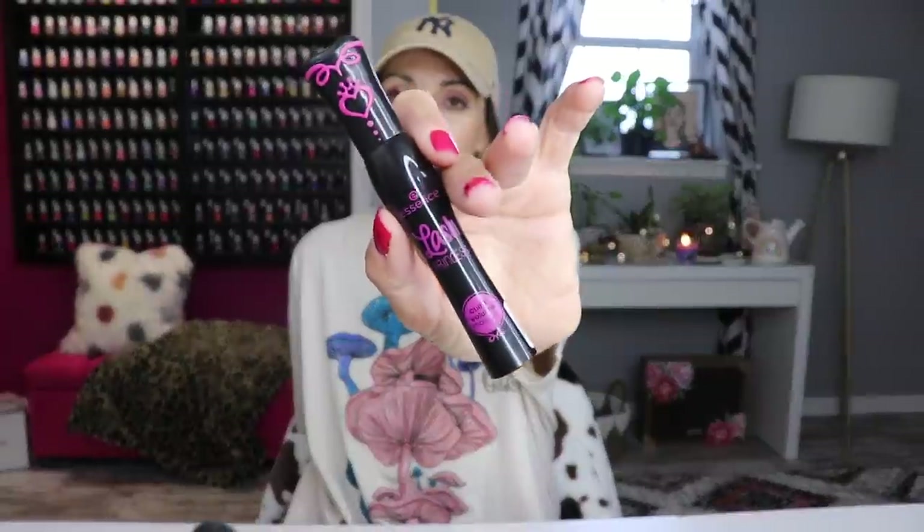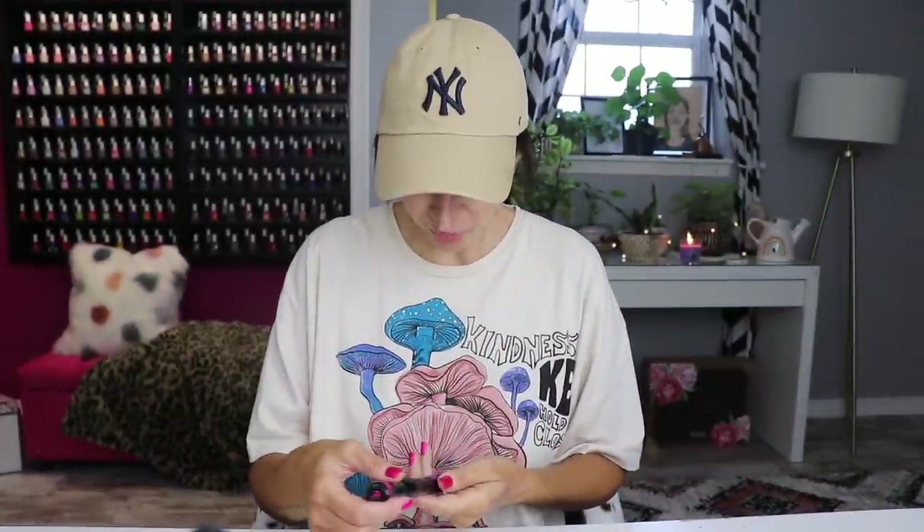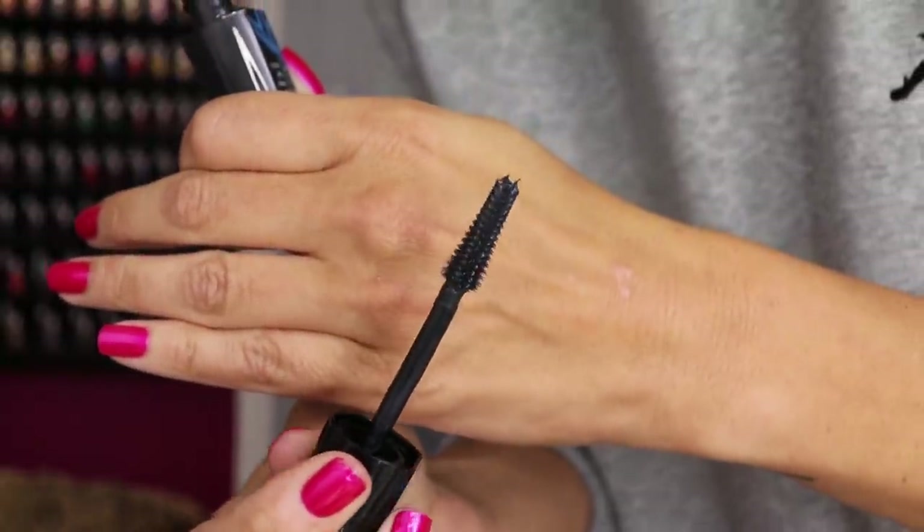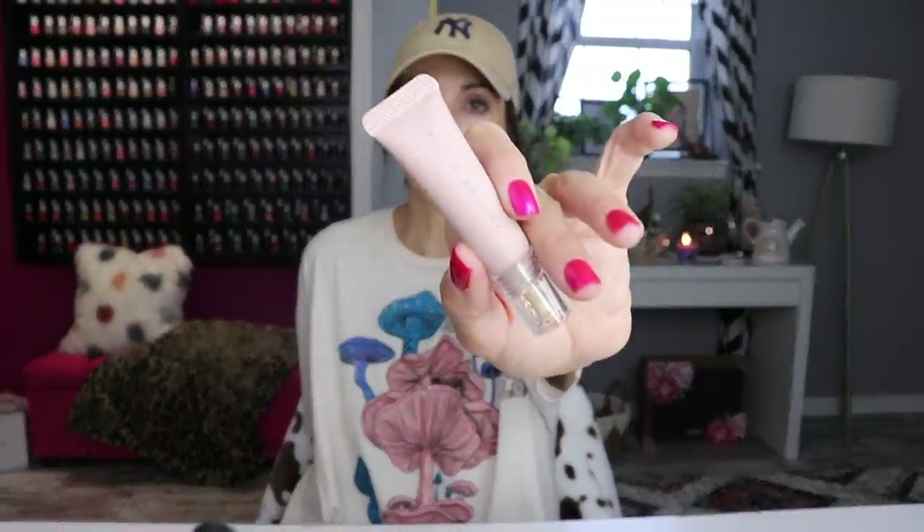You guys saw this in my get ready with me — the Essence Lash Princess Curl and Volume Mascara. This has been my new fave. I did try a new mascara today: the Bambi Eyes Oversized — putting that in the unfavorite category. I was expecting a fluffy, super voluminous lash and got very stuck-together eyelashes with no length whatsoever. As of now I don't like it. But if you want volume, curl, and a fluffy lash — the Essence Lash Princess is the way to go. Beautiful mascara and it's like five bucks.